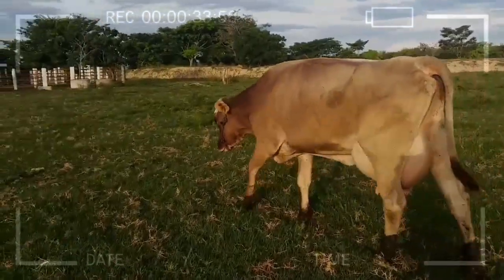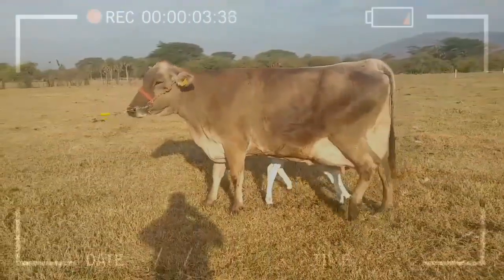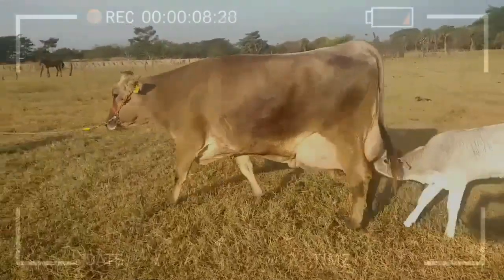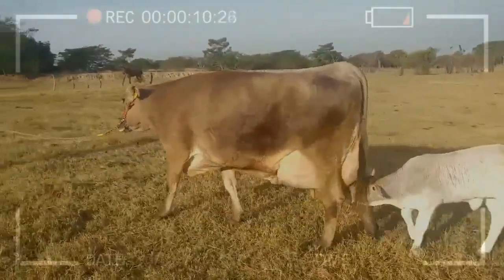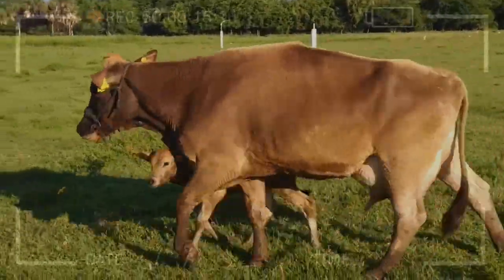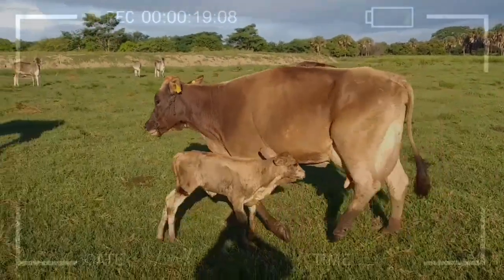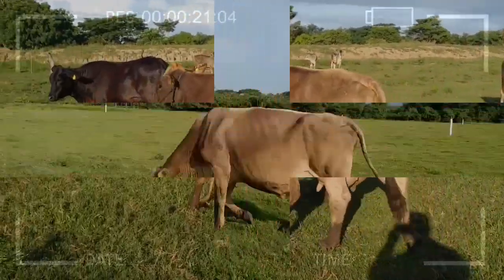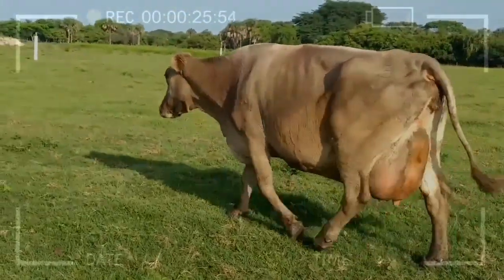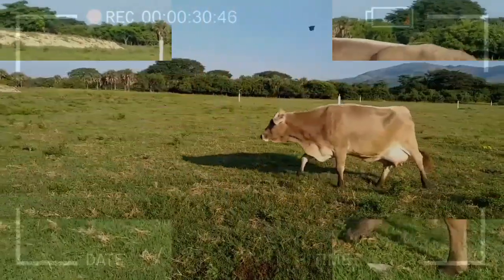Their robustness and ability to efficiently utilize available resources, such as grazing in mountainous areas or consuming low-quality forage, make them a cost-effective option for milk production in various regions. Swiss Brown Cattle are also known for their longevity and ability to maintain good health in challenging conditions. They are strong and vigorous animals with an excellent capacity to resist diseases, and their friendly and docile temperament facilitates handling, making them ideal for both small farms and large livestock enterprises.